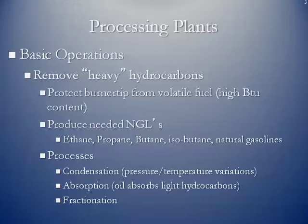The other side of this is that we want these heavy hydrocarbons — they are marketable in the form of ethane, propane, butane, isobutane, and natural gasolines. Simple processes within a processing plant, like condensation, allow you to vary the pressure and temperature of the gas stream itself and knock out the natural gas liquids.